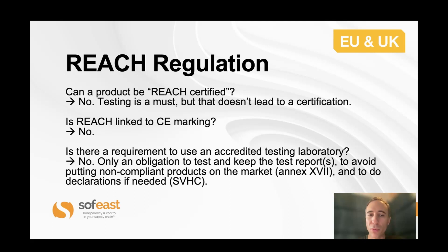A few frequently asked questions: Can you get your products REACH certified? No. Is it linked to CE marking? No, it's not under CE marking. And do they force you to use certain accredited labs? No.